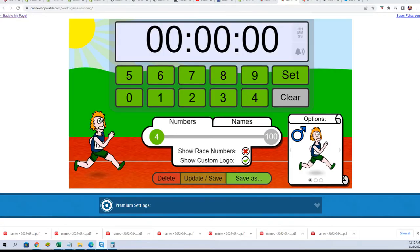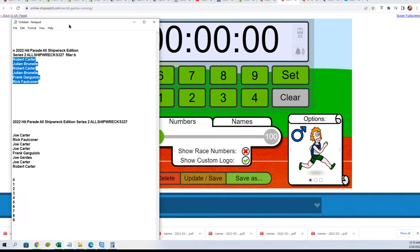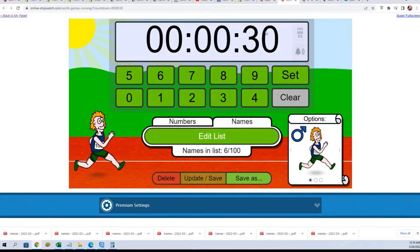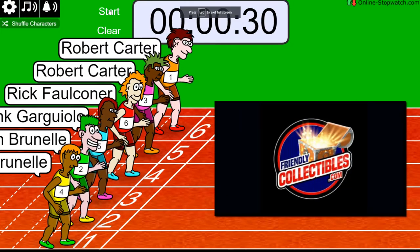Good luck in this and good luck winning in the filler. We have our six runners — this is Filler B. Shuffle seven times: one, two, three, four, five, six, lucky number seven. On your mark, get set, go!